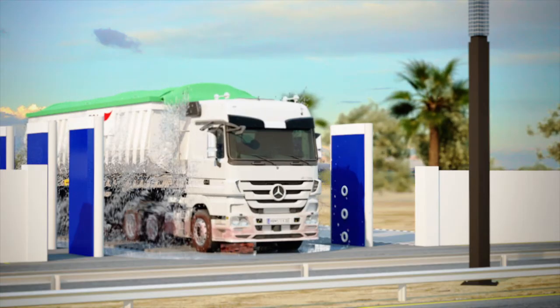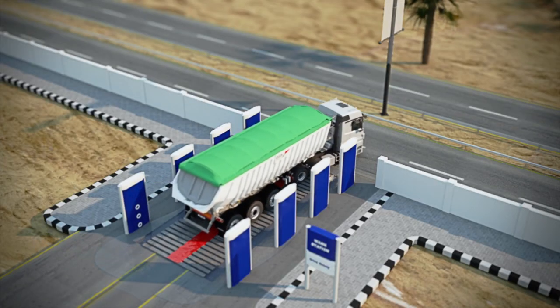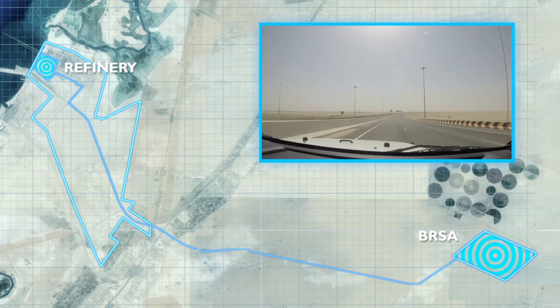The truck then drives through the wheel wash station before commencing its journey to the bauxite residue storage area. The trucks will travel on a dedicated route from area A to area B.